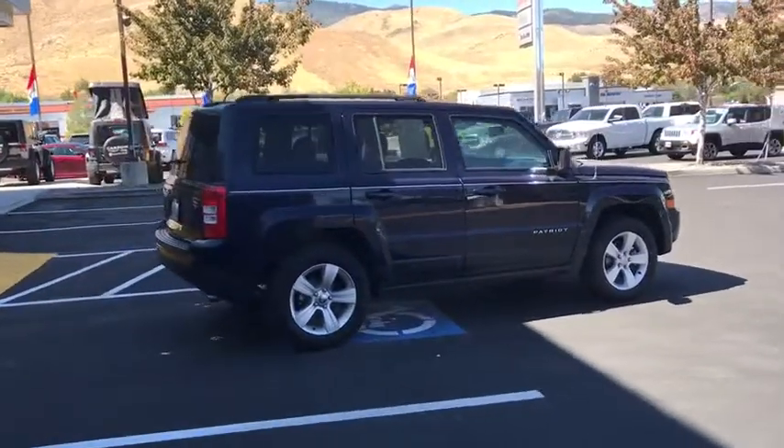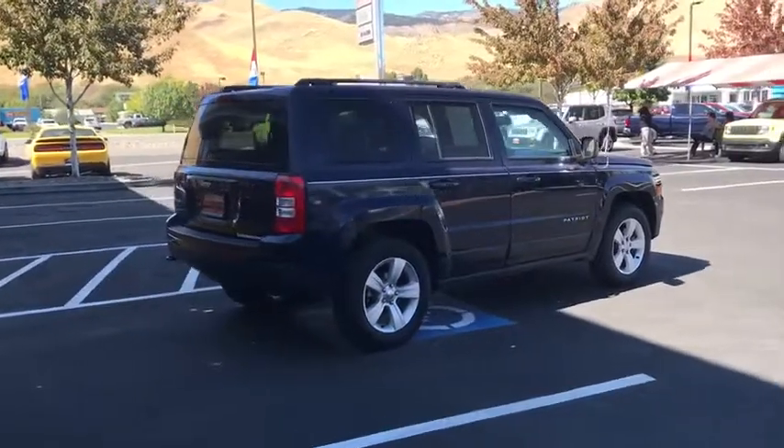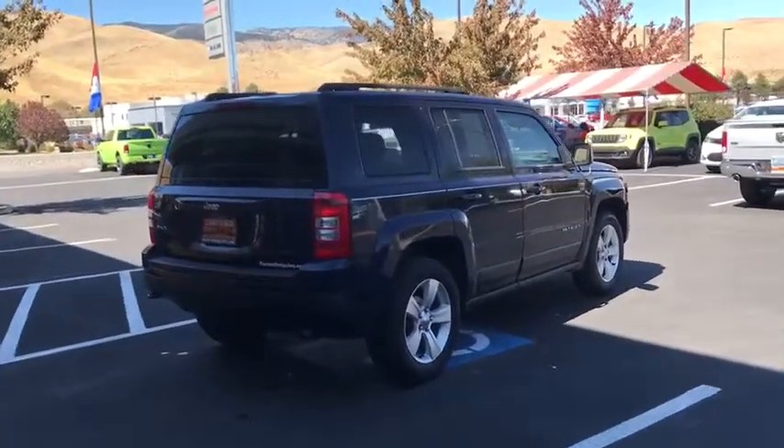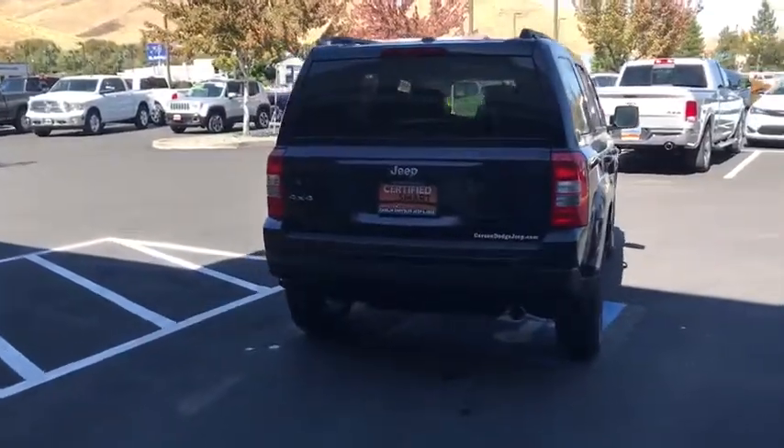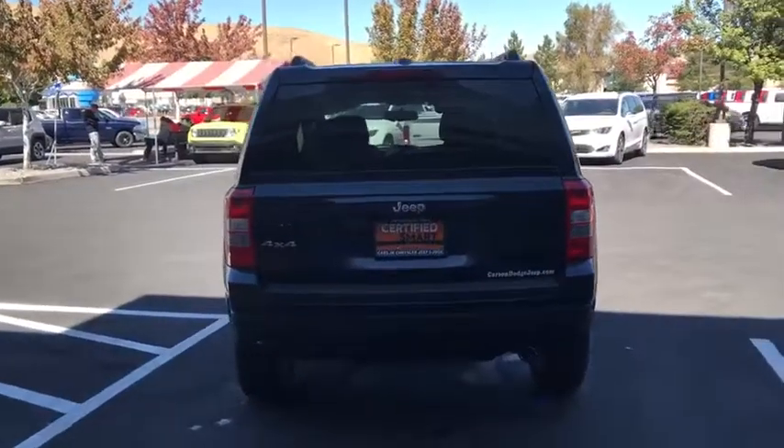The Patriot has plenty of room inside for any size family. This vehicle has less than 35,000 miles. A vehicle like this doesn't come along every day. Come in and get it before someone else does.